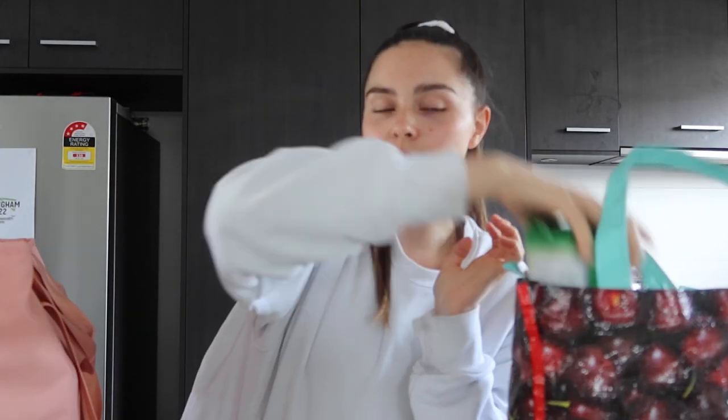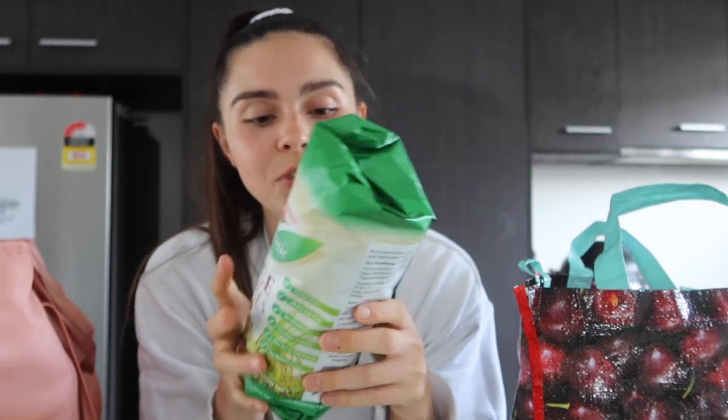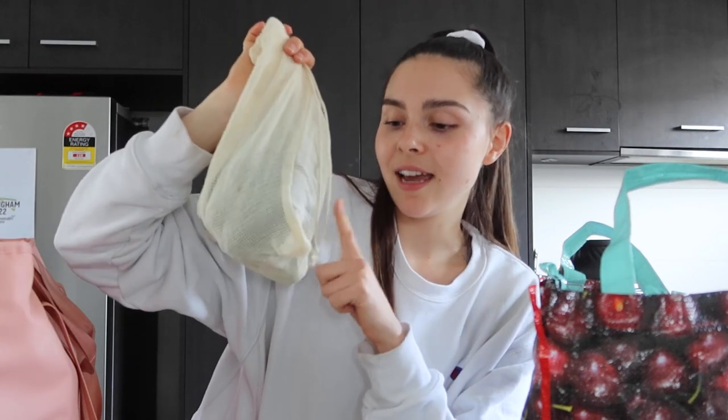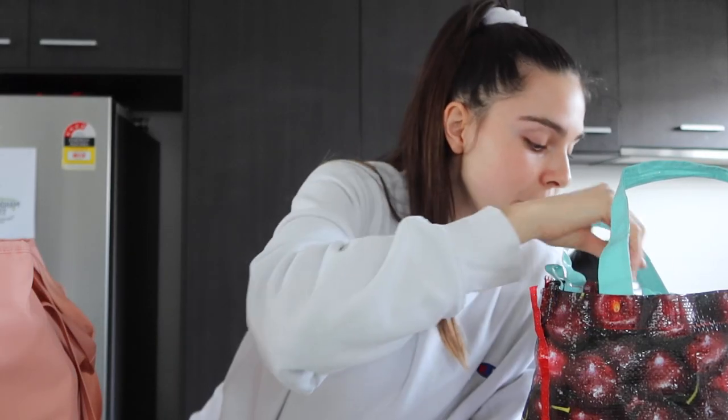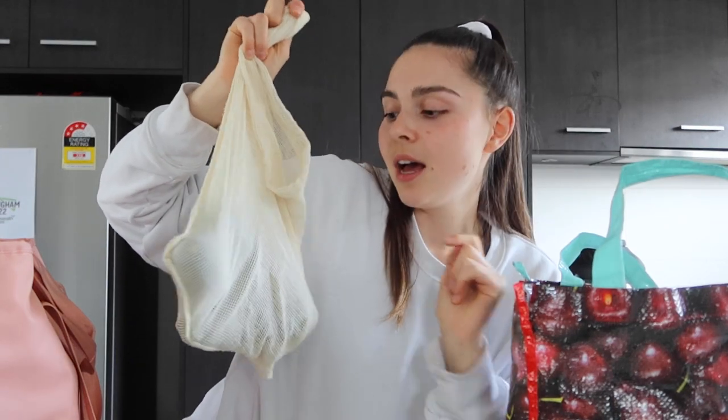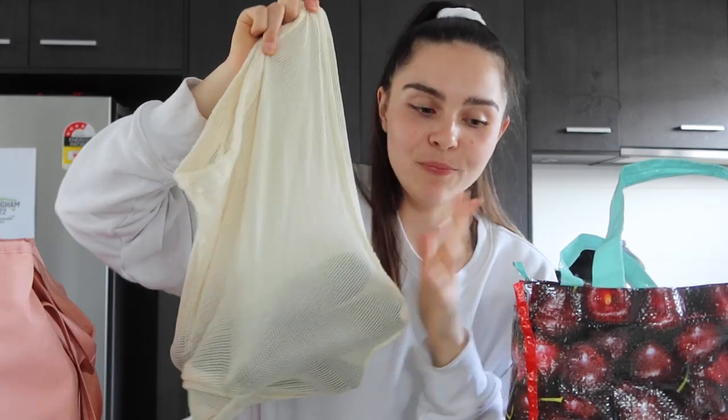I got some rice cakes because I randomly crave them — these are organic rice cakes, basically just rice and sea salt, 99% rice and 1% sea salt. I got some black pepper because we ran out. In here is a head of broccoli. I have an avocado because I'm going to make some scrambled tofu and I love having avocado with it. I've also got zucchinis — sometimes I randomly crave zucchini oats, or 'zoats.' If you've had them they're really good.